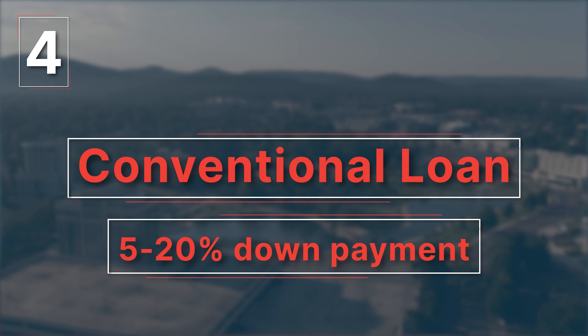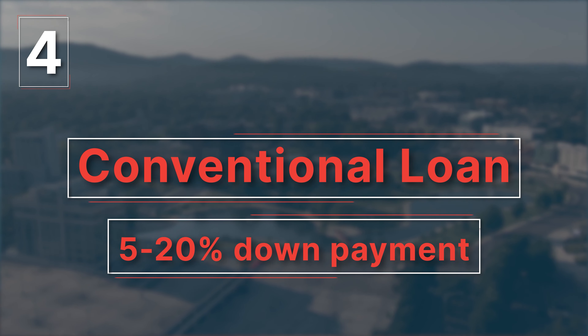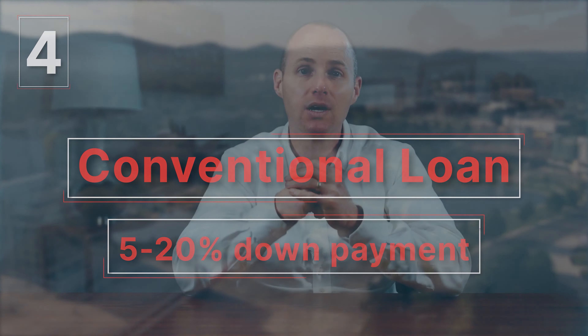The fourth type of home loan is a conventional loan. Typically, these home loans require between five to twenty percent down, but there are conventional programs for as low as three percent. For buyers that put twenty percent or more down, there is no private mortgage insurance or PMI required, which saves you monthly on your mortgage payment.